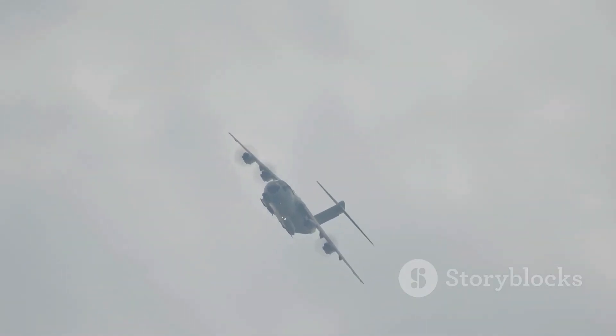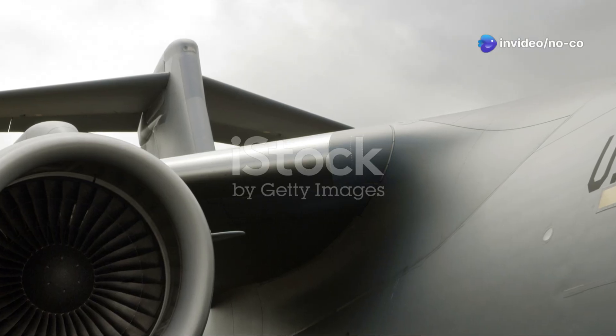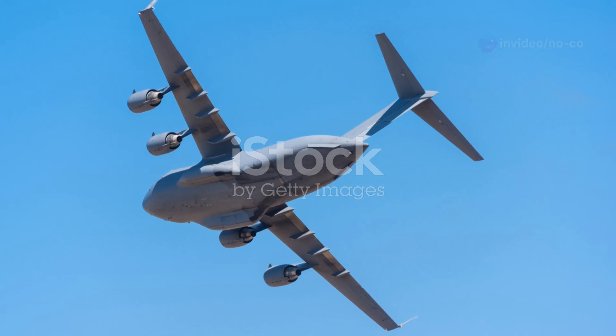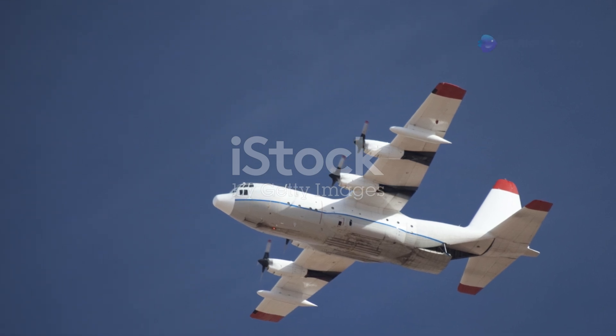The first C-17 Globemaster III took to the skies on September 15, 1991. It was a testament to years of research, development, and engineering excellence. The aircraft quickly proved its worth in testing, exceeding expectations in its ability to carry heavy payloads, operate from short runways, and perform a variety of missions.